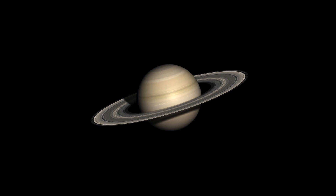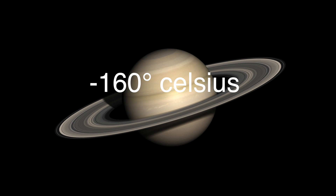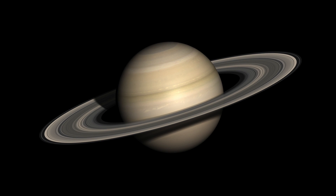Saturn, which is much further from the Sun, is a lot colder. Its surface temperature is less than negative 160 degrees Celsius, which is much colder than the coldest place in Antarctica.